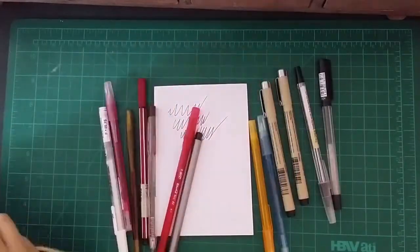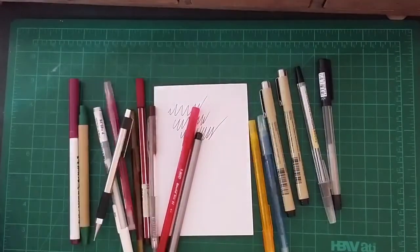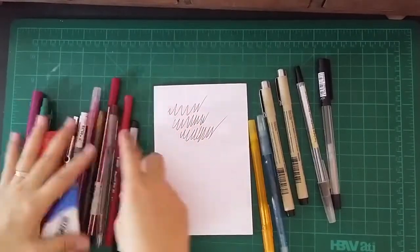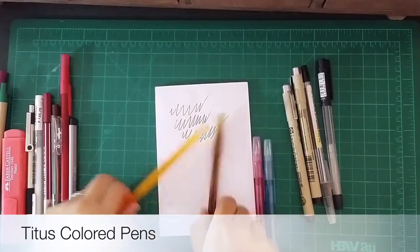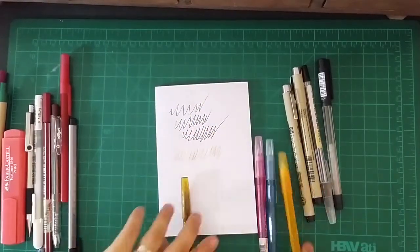Now we're moving on to the colored pens, which I have a lot of. Here are some Titus colored pens. They are very affordable and they come in different colors — I have ones in brown, yellow, pink, and light blue.